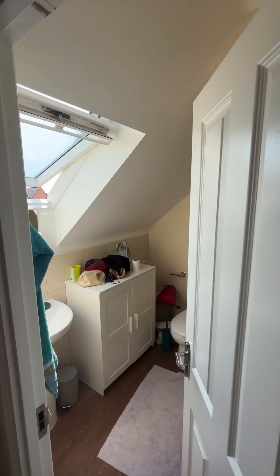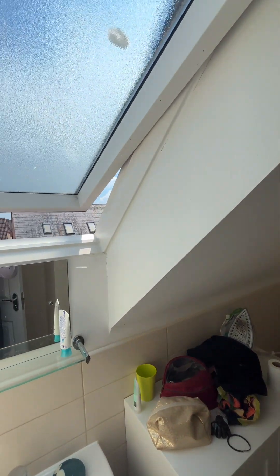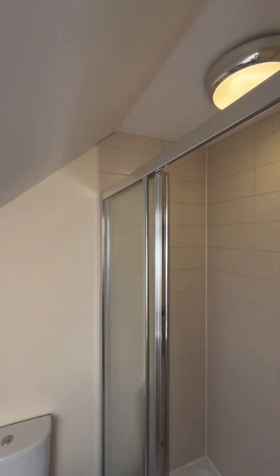And then finally, through into the master ensuite shower room. Again, really nice condition. Walk-in shower, like so.